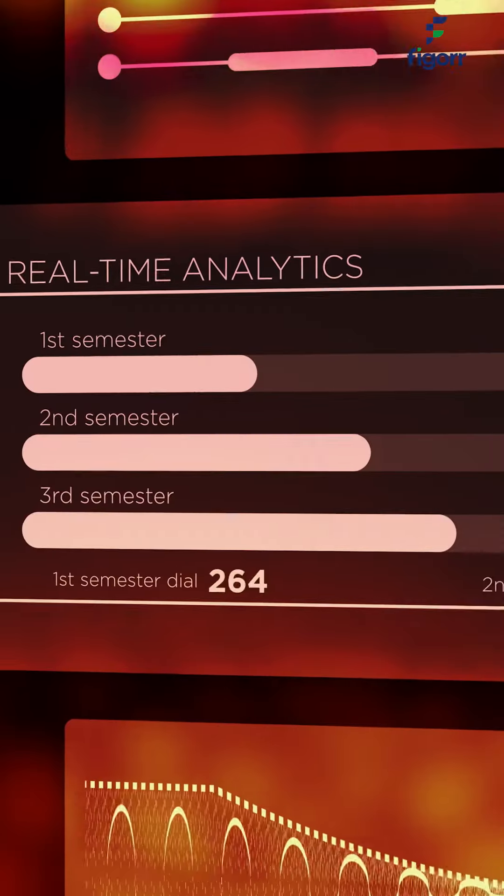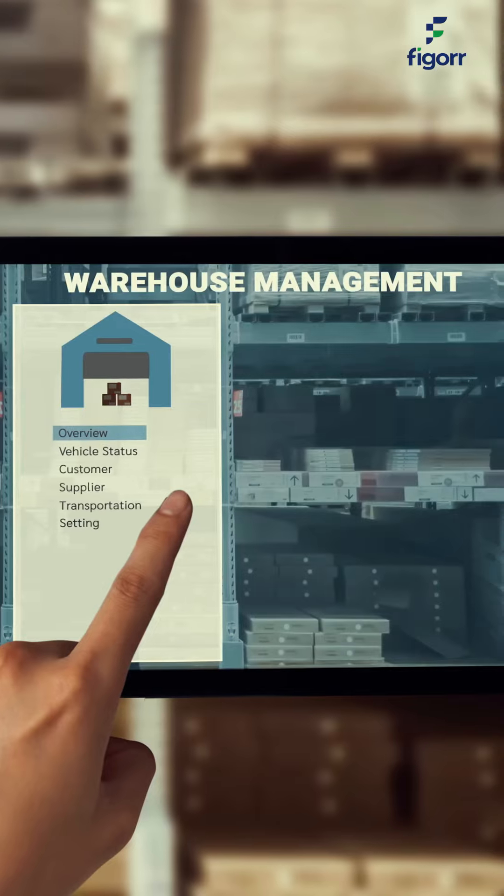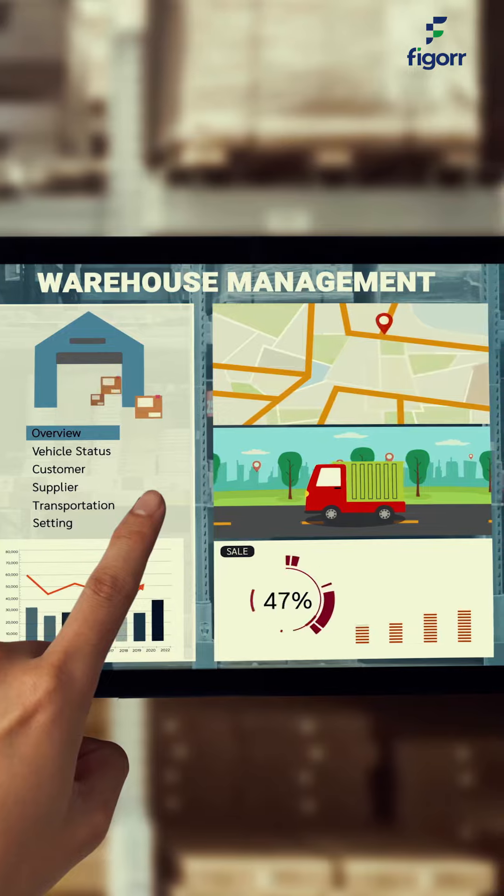We offer flexible rental solutions across more than 19 states nationwide, giving you access to cold rooms and cold trucks whenever you need them. With our real-time monitoring technology, you have full visibility into temperature, humidity, and location, giving you complete control over your temperature-sensitive goods while in storage or in transit, from anywhere at any time.